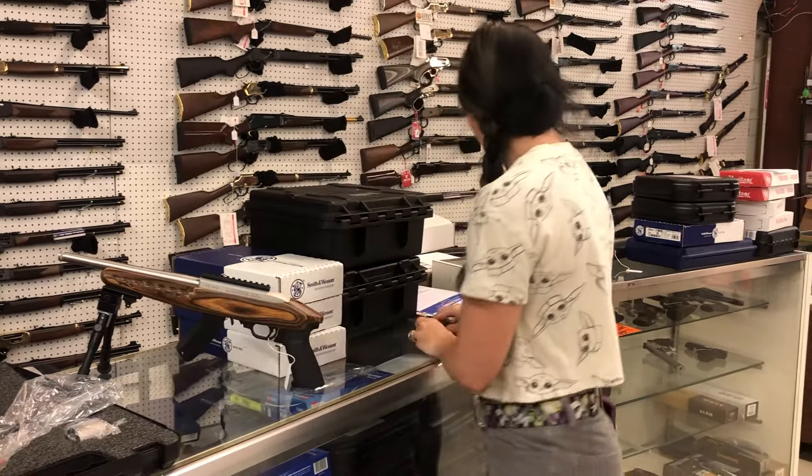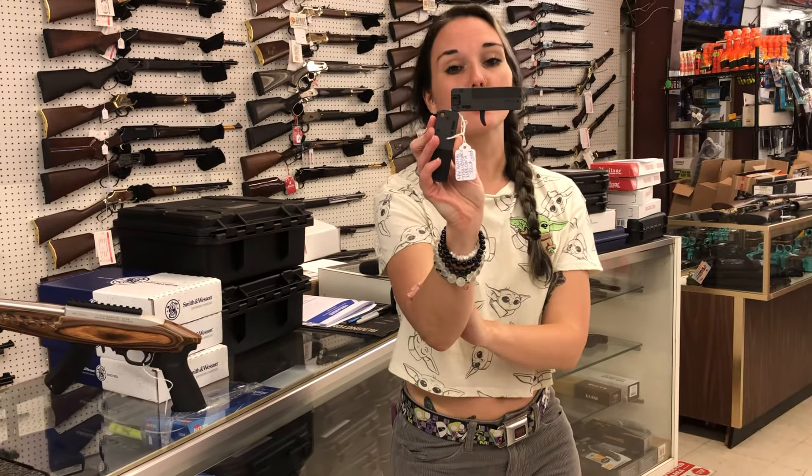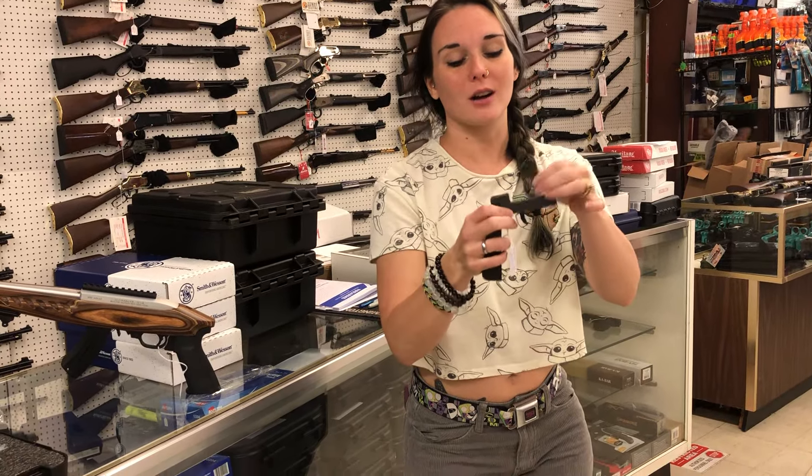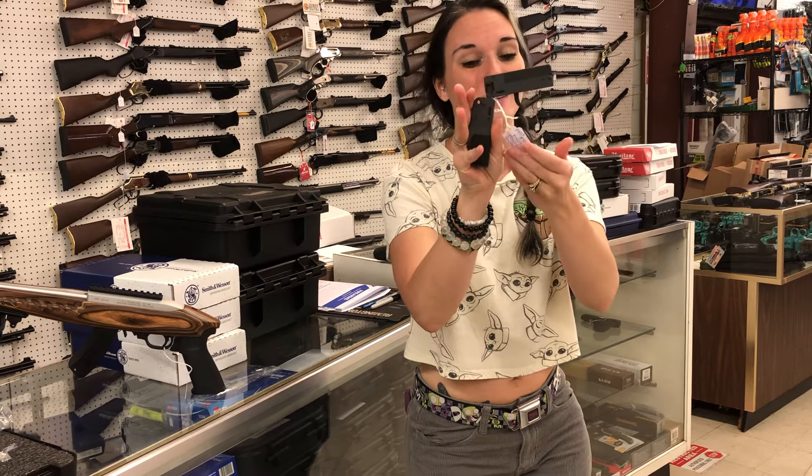One used gun today, y'all — the Trailblazer Life Card. This is the Trailblazer Life Card in 22 long rifle, single shot. She folds up and slides right in your pocket. That thing is so cute, she's got her box. Going to be $175.